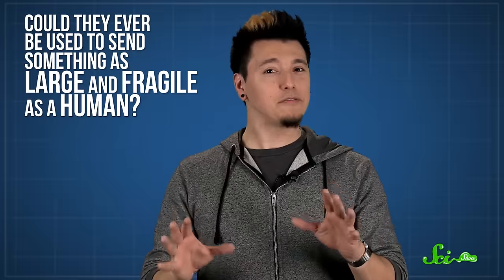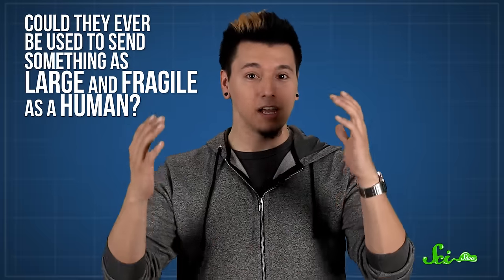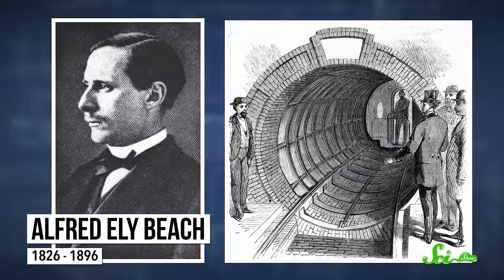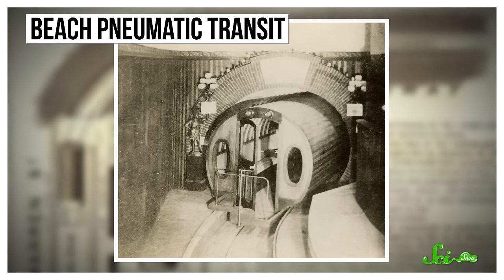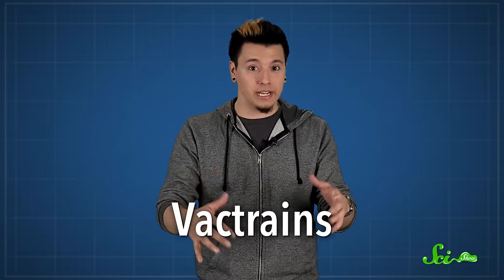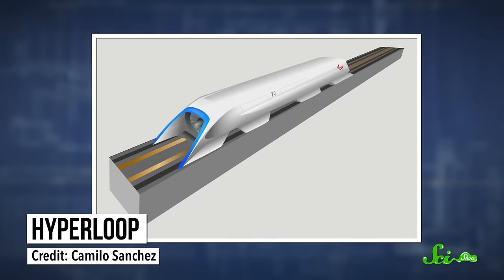Although they're still used today in some buildings, like to transport medical samples in hospitals, or checks at bank drive-throughs. But could they ever be used to send something as large and fragile as a human? Well, maybe. Way back in 1869, Alfred Ely Beach developed New York City's first-ever subway line using pneumatic power — a small one-car shuttle called the Beach Pneumatic Transit. It was really short, less than 100 meters long, and mostly an experiment. It closed down after three years. But over time, different engineers have proposed their own designs for creating trains inside partial vacuums, or vac-trains, like Daryl Oster's ET3 and Elon Musk's Hyperloop.